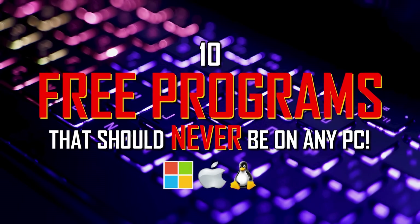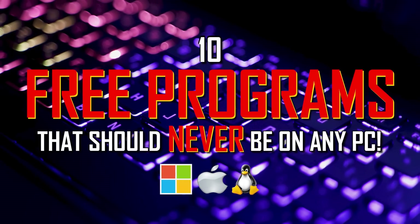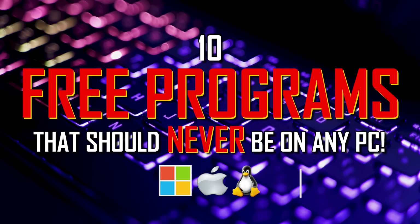In prior videos, we've shown you the best free programs that make working on your computer more effective. In fairness, there's also software that you should avoid because it could end up causing more harm than good. So coming up, we'll show you 10 free programs and apps we think should be removed or never installed on any computer. For each program, I'll explain why they should not be installed and give you better alternatives if available.